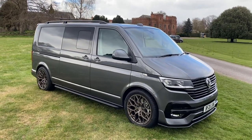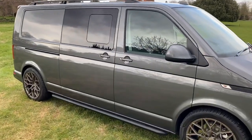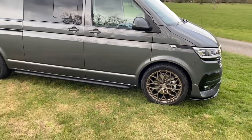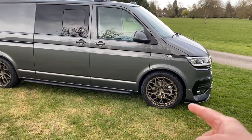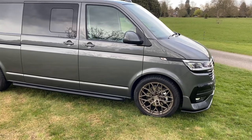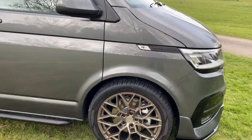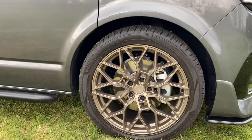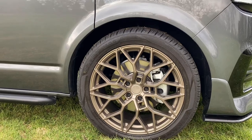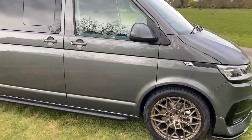Here we are — this is the T6.1 I've been long awaiting. From the outside I've gone for the champagne wheels. I am super excited about these — they're better than I thought. In pictures they looked gold, but in person the colour change is really subtle, and I absolutely love them. A brilliant colour — really happy with that wheel.